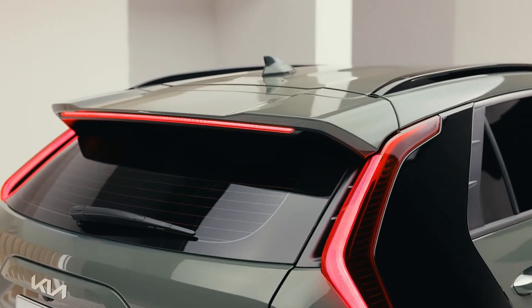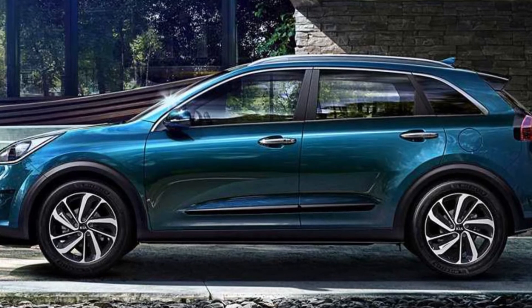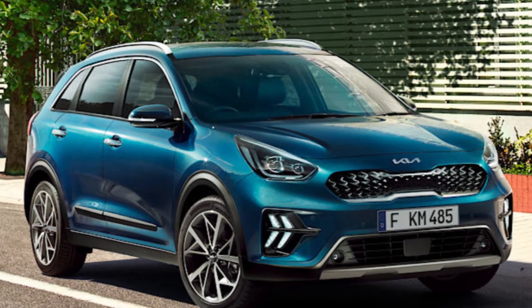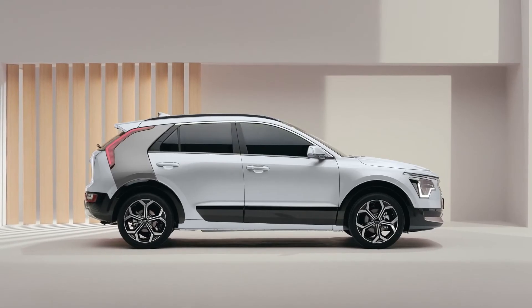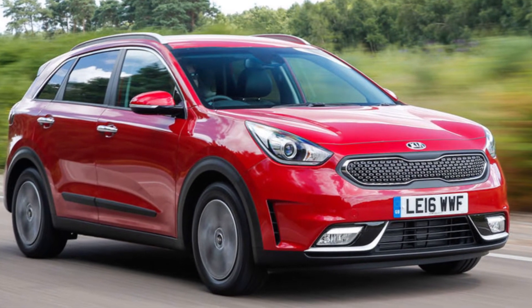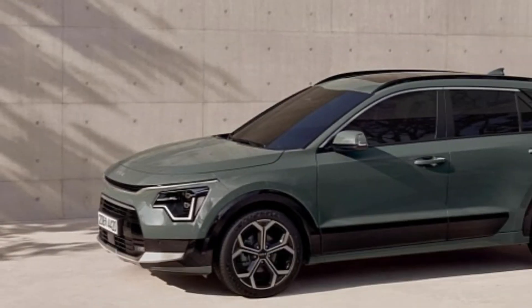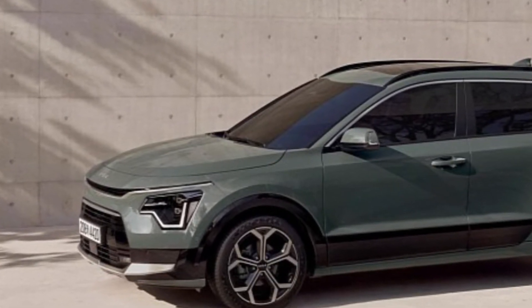PHEV and BEV specifications will be released as they approach their respective market launches. Kia has also unveiled the new steering and suspension mechanism for the Niro, consisting of front McPherson-type strut suspension and a rear four-link arrangement. The front geometry and rear geometry have been modified to improve performance, stability, and ride comfort, along with an improved steering gear ratio and a brand-new tilt-type strut bearing which reduces friction and improves steering feel.